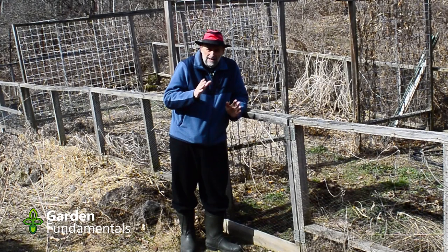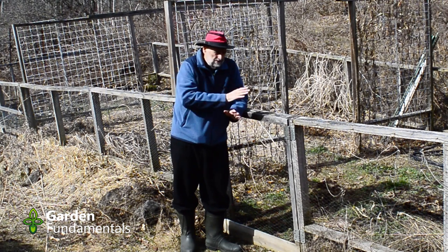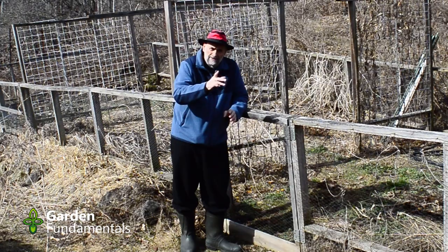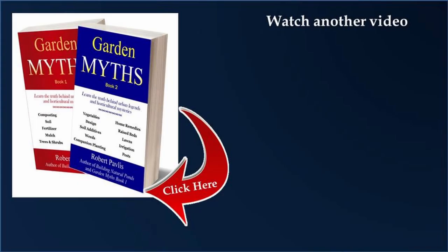So there you have it — a couple of simple ways to enclose your plants and keep the deer out. Have fun in the garden.